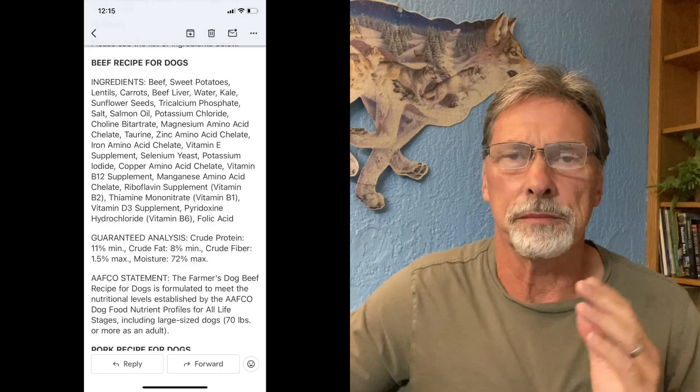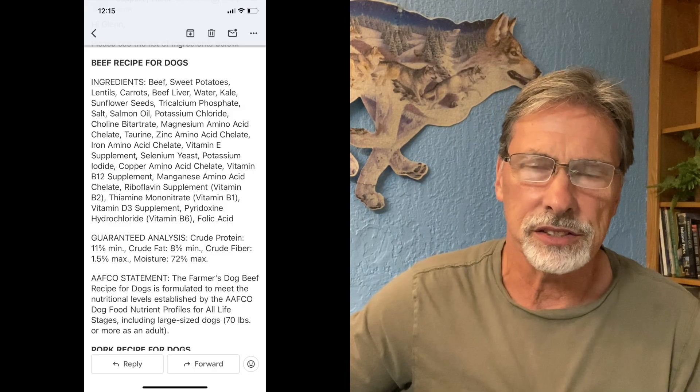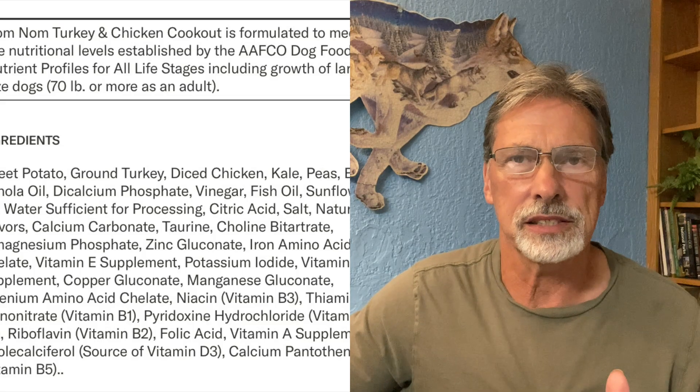Sure enough, just like I put on my thumbnail — Nom Nom, Farmer's Dog, and Just Food for Dogs. I looked at their ingredient panels. It was in the article claiming these foods had this ingredient, but I thought, let me go look at the ingredient panels myself to make sure before doing this video. And sure enough — I'll put each one up here — you will see it right there in the ingredient panel. That one ingredient is in all three of their diets.